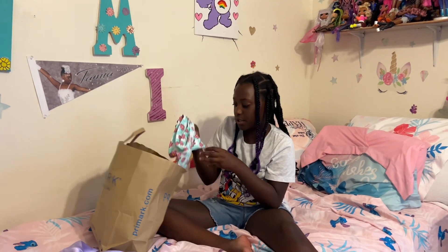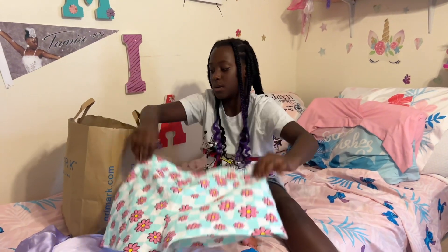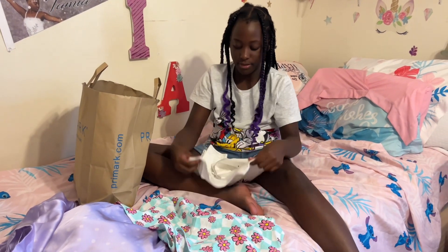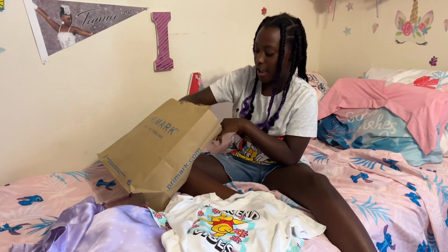Now I have this cute Winnie the Pooh set. These are the shorts — just normal flower shorts — and then the shirt is right here. I like Winnie the Pooh too, but not as much as Stitch.